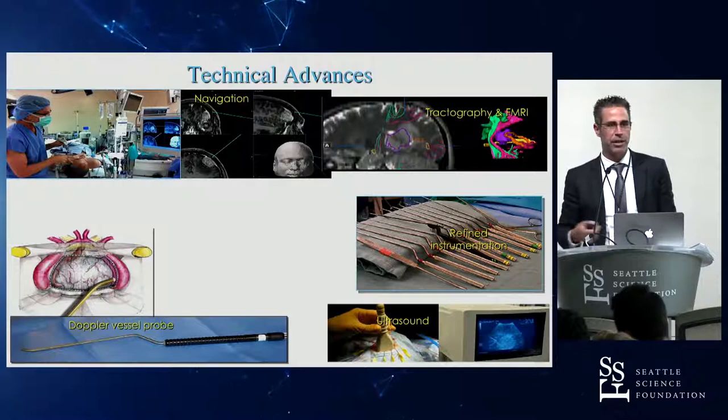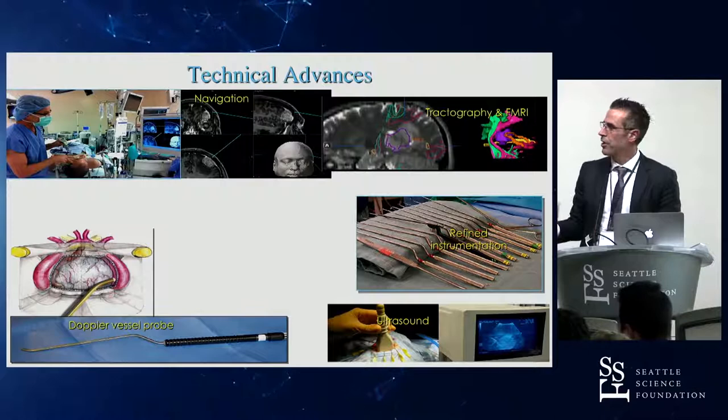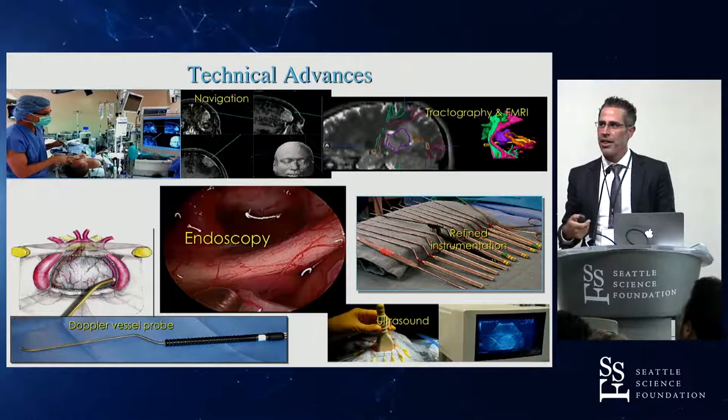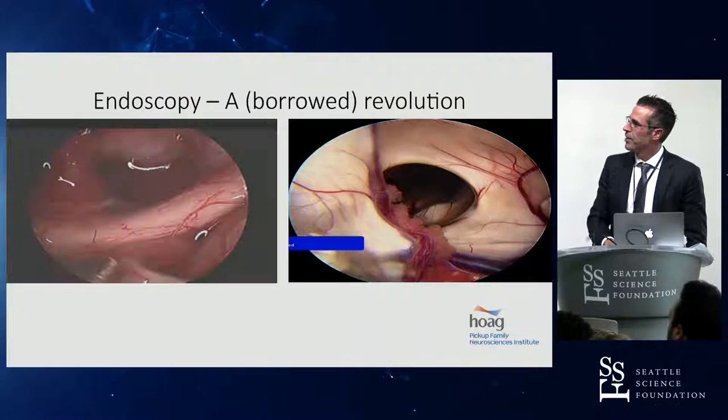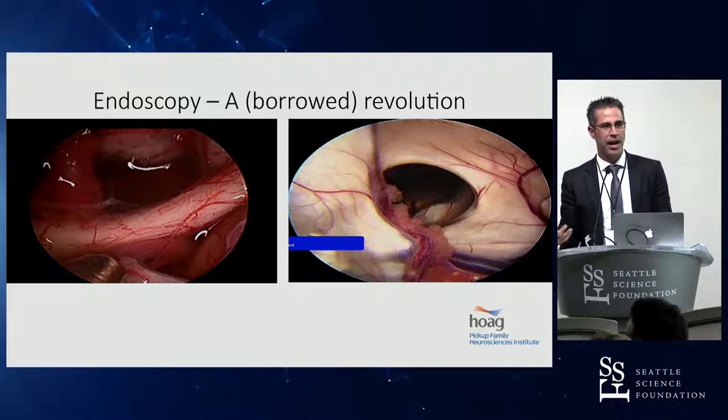A Doppler vessel probe is, in my mind, a form of augmented reality — being able to hear what you can't see. Putting the vessel probe down there and listening to find important arteries so you don't cut them augments our ability beyond the standard to visualize the field in front of us. And endoscopy — while not technically augmented reality, the enhanced visualization provided by it and by improving camera technology — look at these vessels on the surface of the chiasm, a tenth of a millimeter in diameter and clearly visible. Being able to see the structures is the first step in being able to protect them, and that's where we're getting with augmented reality.